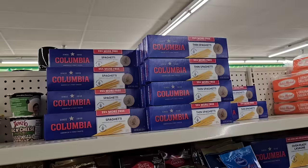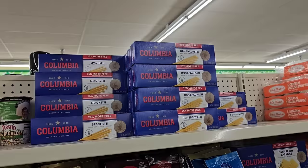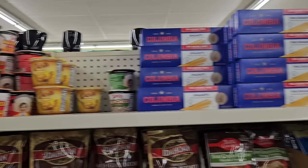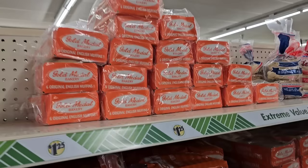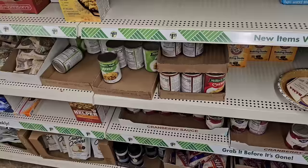They've got their pasta back in. They had like one box the last time I was here, but this stuff is a hot seller. You get 25% more — this is 20 ounces, most places you get 16 ounces, some even 12. Columbia spaghetti, pretty decent at $1.25. Some other different single packs of macaroni and cheese there. And look at this — they got their English muffins in. Gold Medal Bakery — you get six of them for $1.25. That's a good deal.